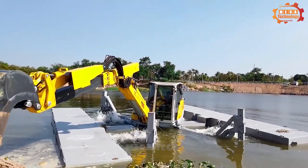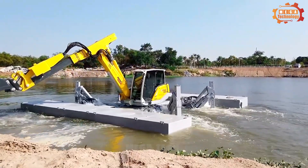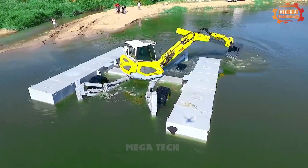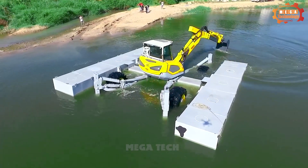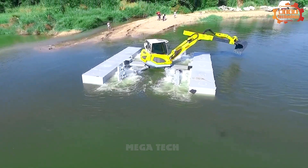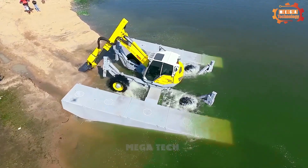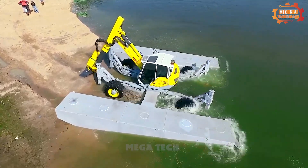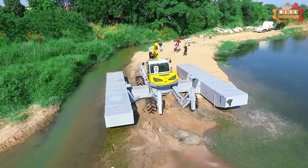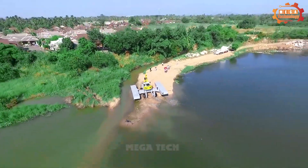The M5XAS can move on both land and water, allowing it to access structures in difficult locations. The machine can also move at high speed on land and water, helping save time and costs. It can perform many different types of work, helping it meet the needs of many customers. M5XAS is a multifunctional device that helps businesses improve efficiency while saving costs.